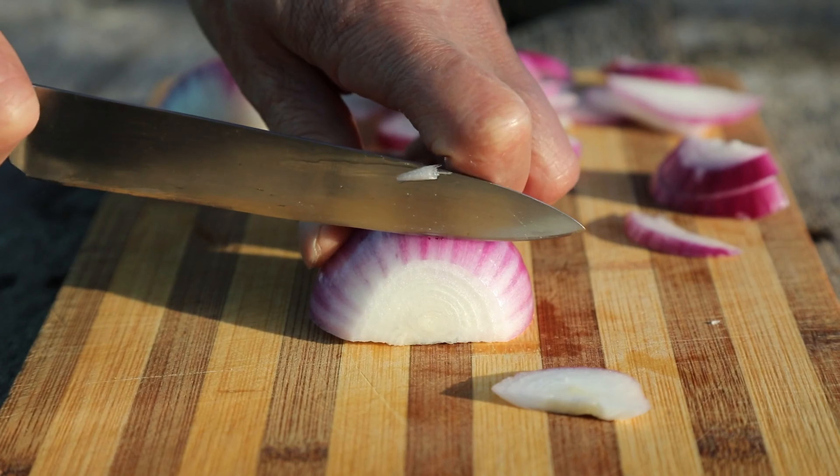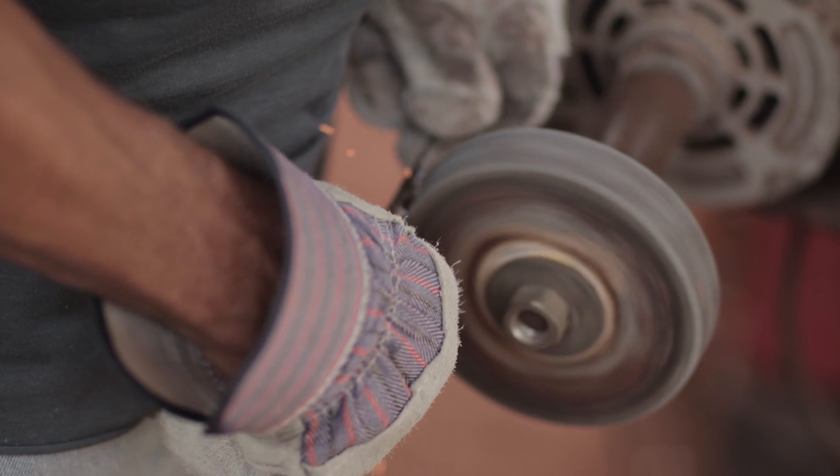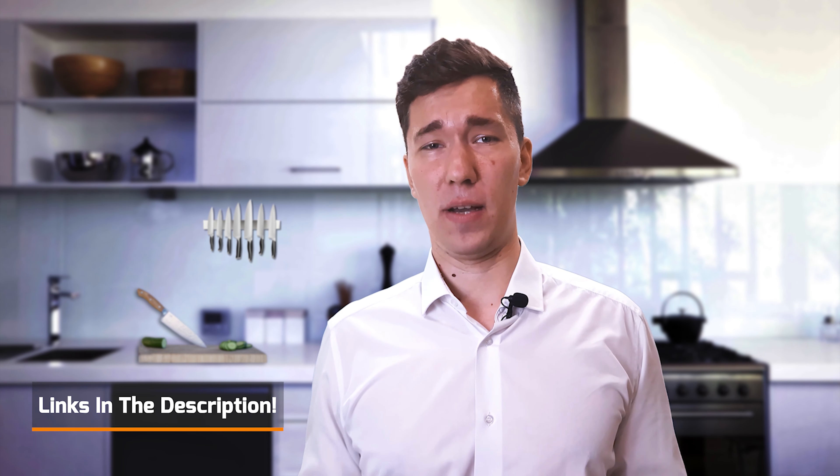Today we're going to look at the 10 best options. We have evaluated and ranked them based on their overall performance, value for price, sharpness, durability, ease of use, maintenance, and more. Shopping for these products may seem daunting because of all the amazing choices out there, but with our help you can get the best knives that match your style as well as skill. If you're looking to learn more about them, you can check out the links in the description.